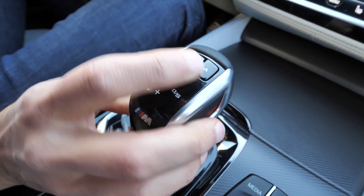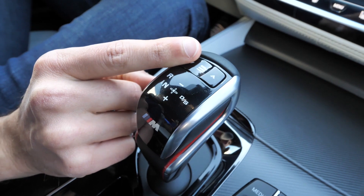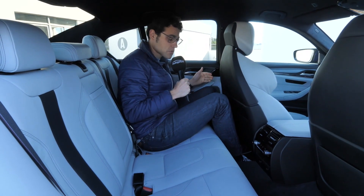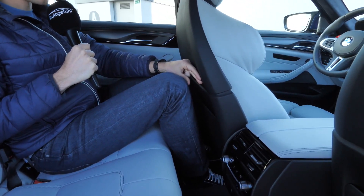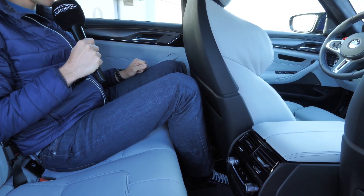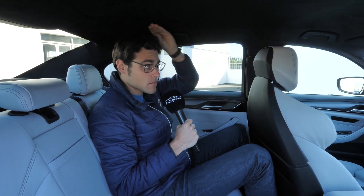Although we have those sport seats, this is the knee room you get. It's a long car, so you sometimes get more room than in way smaller cars. There is enough room for tall adults here in the rear, and headroom-wise there's also decent space.